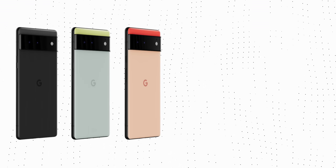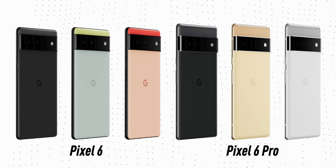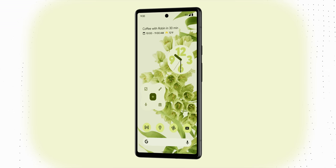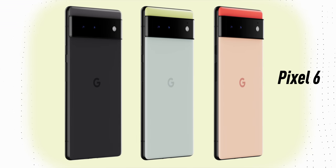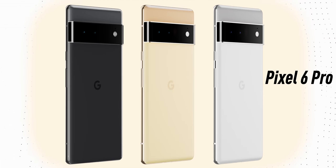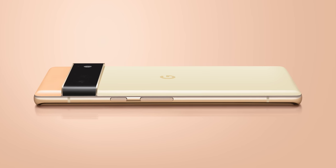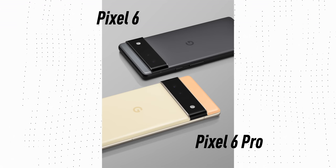There's a Pixel 6 and a Pixel 6 Pro — they're both pretty huge phones, but the Pixel 6 Pro is a little bigger, around 6.7 inches. It has glossy metal rails instead of matte black rails, and it is slightly curved on the sides of the screen. It's a 120Hz screen instead of a flat 90Hz on the smaller one.